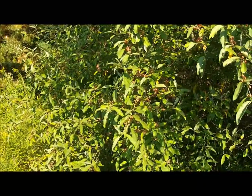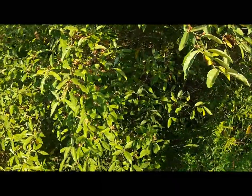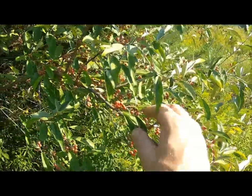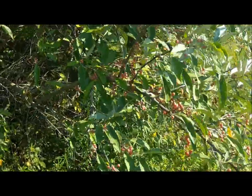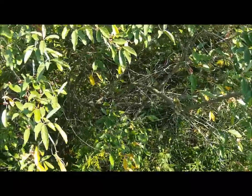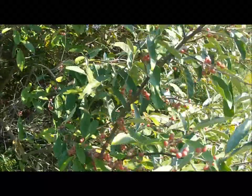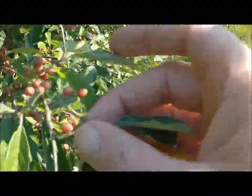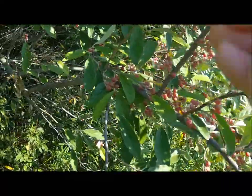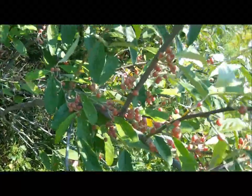Now this tree here, and I'm assuming it's because of the low rainfall we had this year, the fruits are actually kind of small. But the fruits are really easy to identify — it's called autumn olive. The fruits are what makes it so easy to recognize.